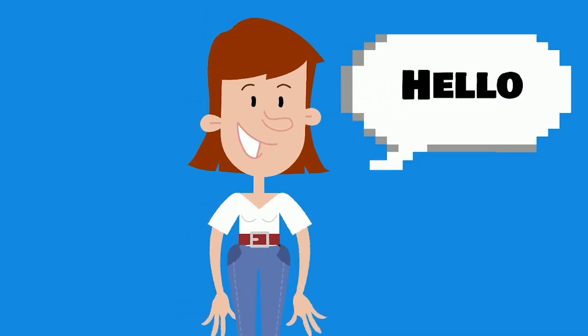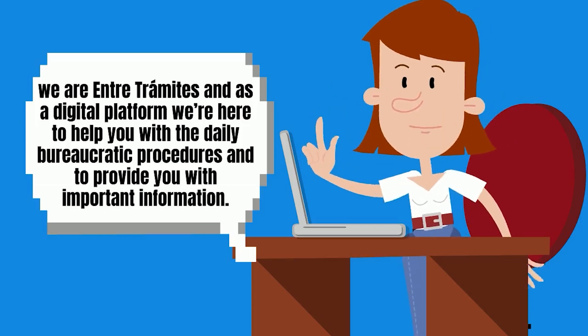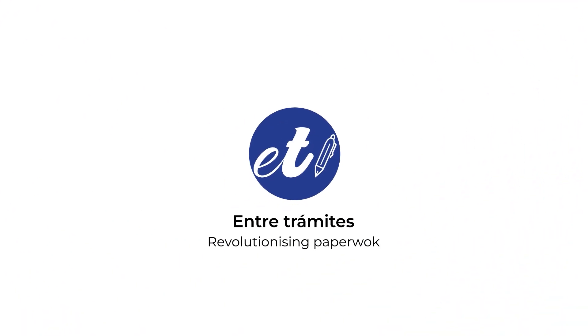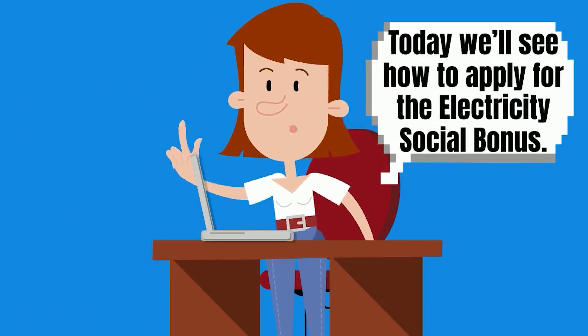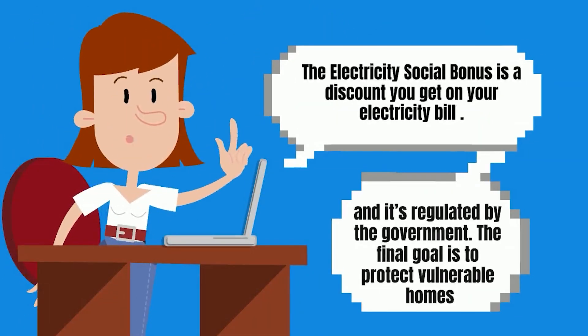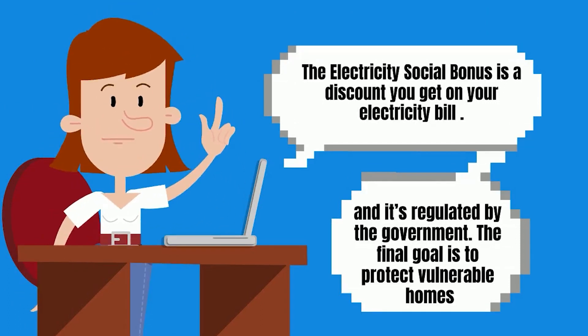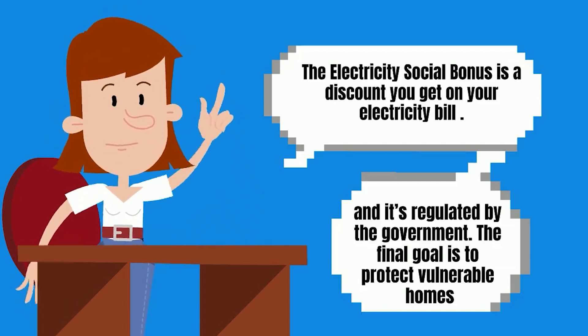Hi, we are Entretemites and as a digital platform we're here to help you with the daily bureaucratic procedures and to provide you with important information. Today we'll see how to apply for the electricity social bonus. The electricity social bonus is a discount you get on your electricity bill and it's regulated by the government. The final goal is to protect the vulnerable homes.